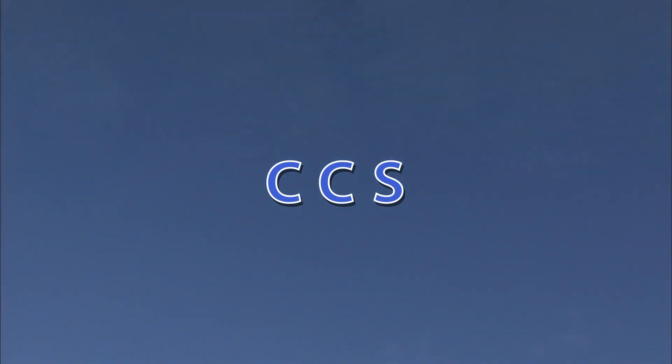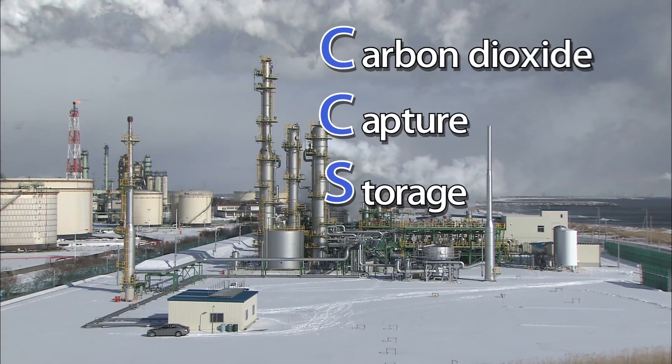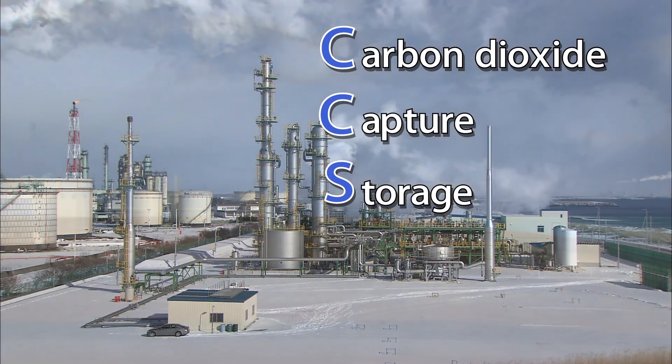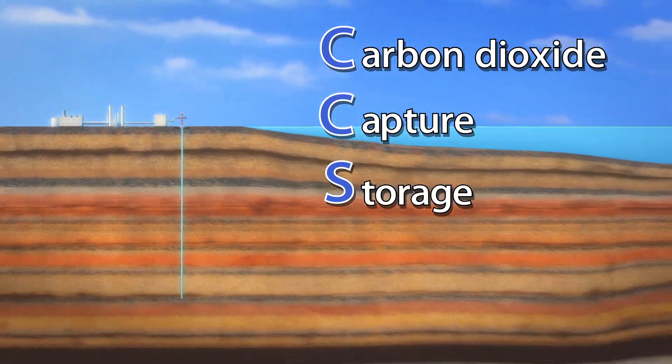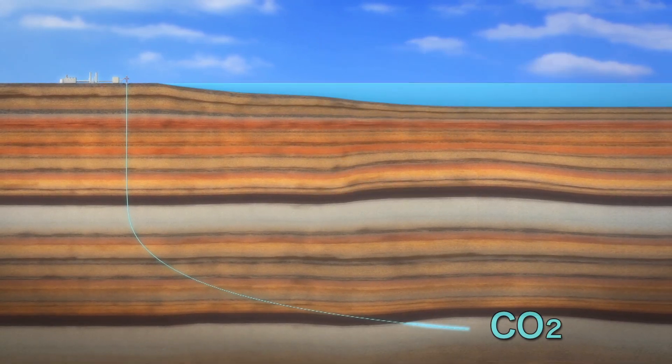CCS. The word is an acronym for Carbon Dioxide Capture and Storage — a technology that captures carbon dioxide or CO2 emitted from industrial sources and stores it into deep underground geological formations. CCS is expected to be a key measure in the mitigation of global warming.